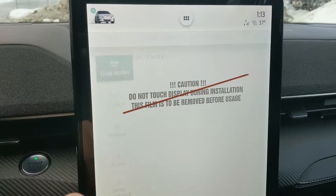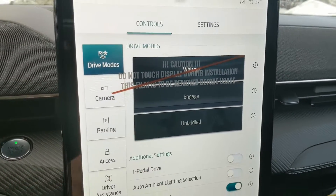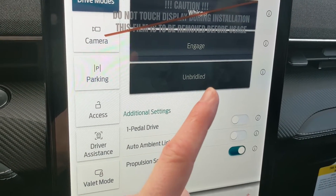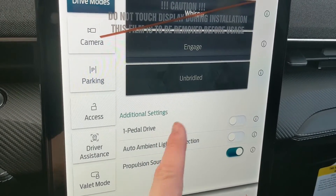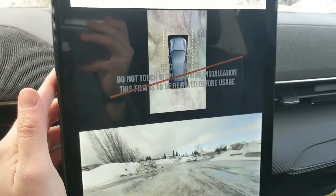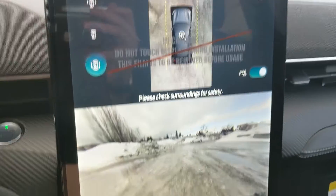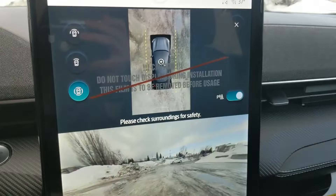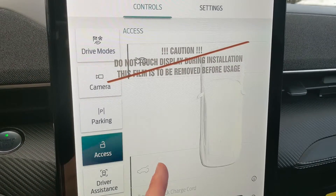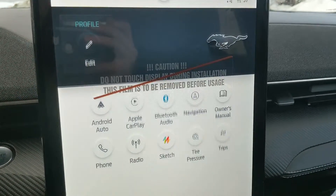In the top left you have your vehicle settings such as drive mode — you have Whisper, Engage, and Unbridled. You also have one-pedal drive, so if you're not accelerating you're braking, meaning you can effectively drive with just one pedal. You have your camera settings and view — there is a full 360-degree camera in this vehicle so you can see all around, plus a front-facing camera. You also have parking assist, access settings, and driver assistance features.